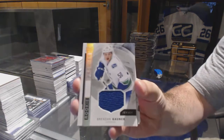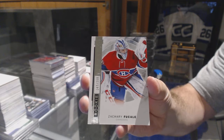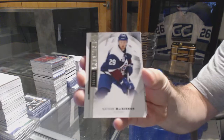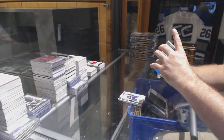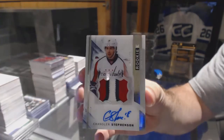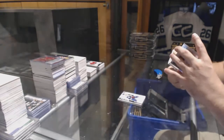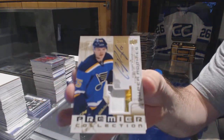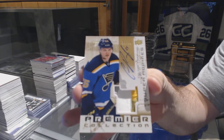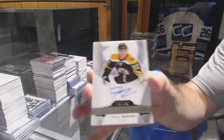We've got for the Canucks, Brendan Gauntz — rookie jersey. For the Montreal Canadiens, numbered to $2.99. For the Avalanche, numbered to $3.99, Nathan McKinnon. For the Washington Capitals, numbered to $3.75 — rookie patch auto, Chandler Stevenson. For the St. Louis Blues, a 3-4 color Super Rookie Patch Auto numbered to 15, Colton Pareko.